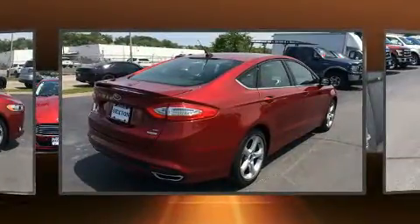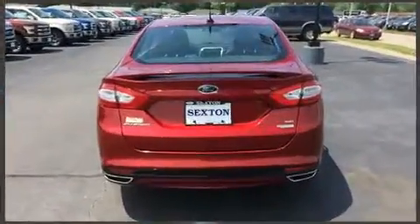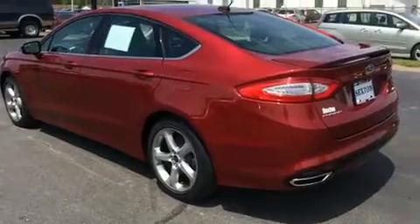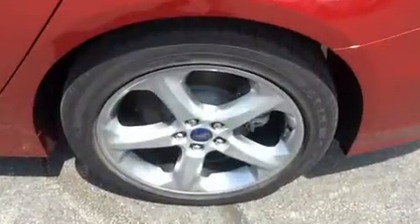Top features include air conditioning, one-touch window functionality, speed-sensitive wipers, a power seat, turn signal indicator mirrors, remote keyless entry, and more. Ford ensures the safety and security of its passengers with equipment such as head curtain airbags.